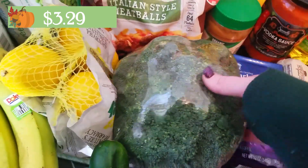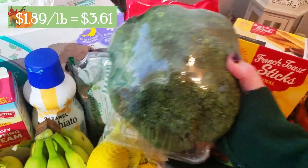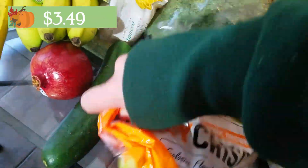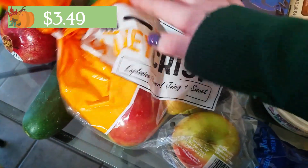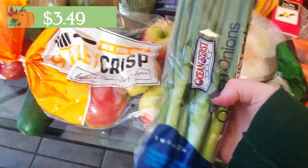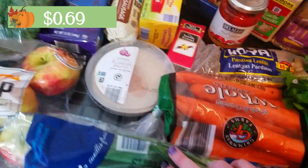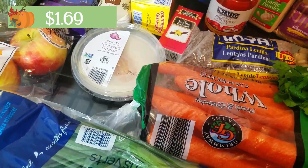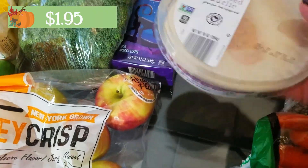I grabbed a giant head of broccoli — it's all one piece, usually there's a couple in there. I got some Honeycrisp apples, a two-pound bag; I'm going to use these to make an apple pie, so keep an eye out on my channel for that recipe. For more produce I grabbed some green onions or scallions to use in several different dishes, some carrots for soups in the wintertime, and some hummus — I have pita chips in my pantry so I grabbed hummus to go with those.